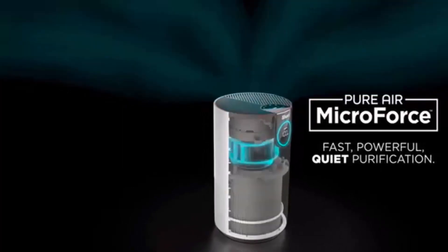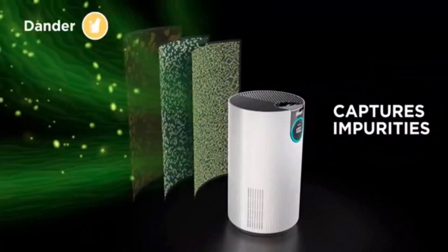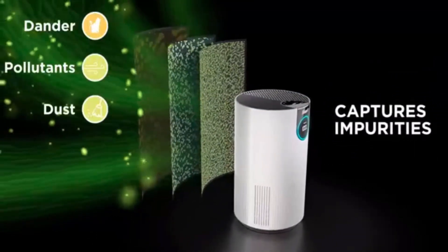Powerfully purification in a small, compact canister design. Purchase replacement filters every 6 to 12 months based on continuous use.